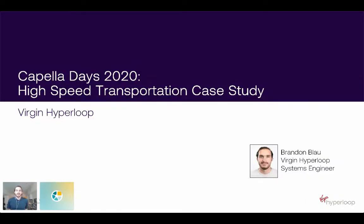Thank you for the introduction. My name is Brandon Blau. I am a systems engineer at Virgin Hyperloop, and we'll be talking about the Virgin Hyperloop high-speed transportation case study — how we utilize Capella right now. We've been utilizing Capella for about a year and have tuned it to our particular usages. I'll also give some information about where we as a company are moving towards with Capella in the future.